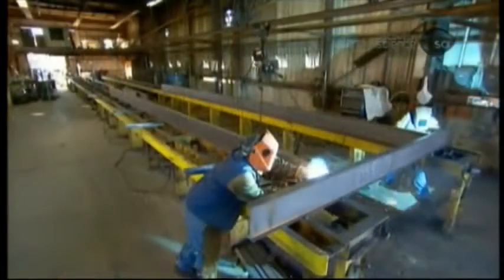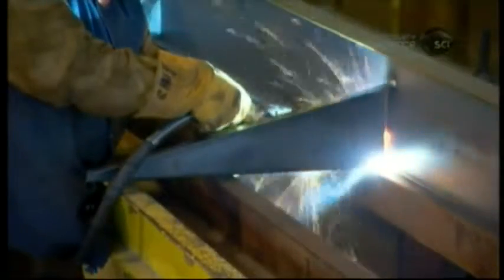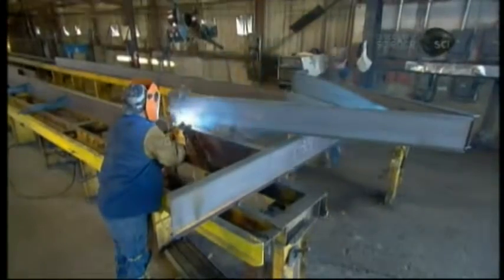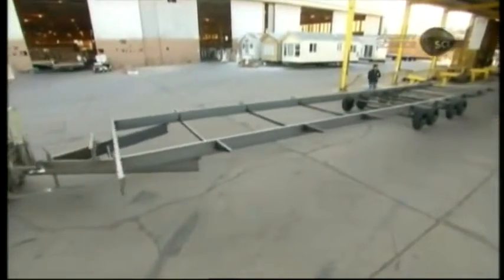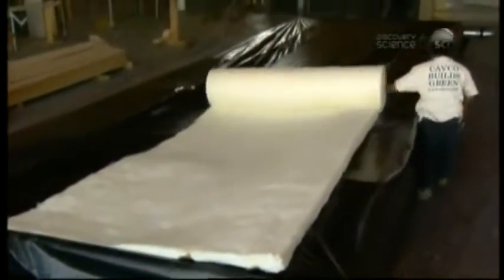In the factory, a worker welds the steel pieces that make up the undercarriage chassis. Its length depends on the demands of the customer. Workers then move the completed chassis to the next part of the factory, pull a layer of polyethylene over the length of the chassis, and roll a blanket of fiberglass insulation on top.